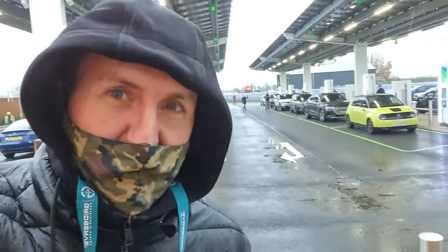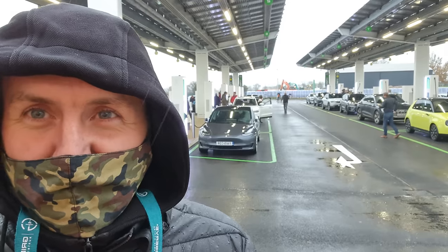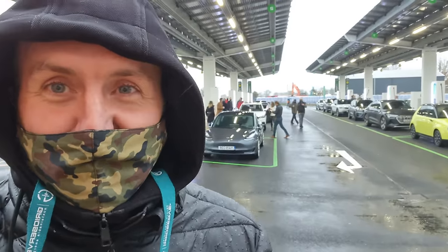Looks like they're going to ask everybody to plug in. I'm already plugged in because I have to start my charging well ahead of everybody else — mine takes so long to charge. There are 36 cars all plugging in ready to charge. Crazy times.